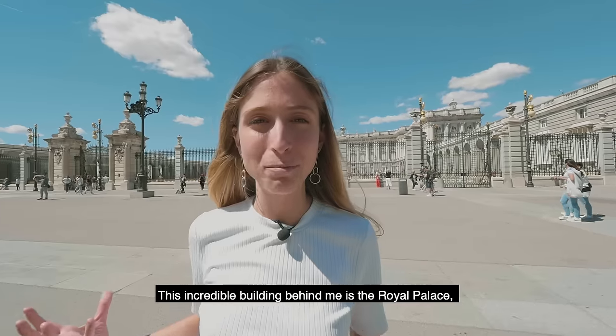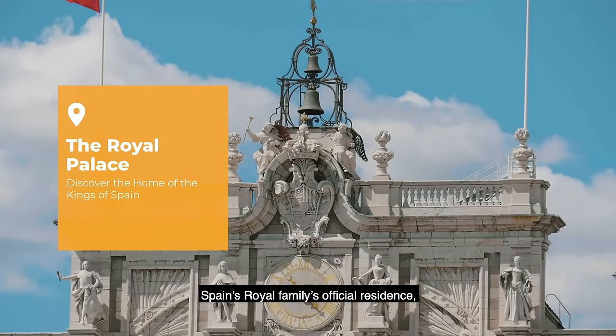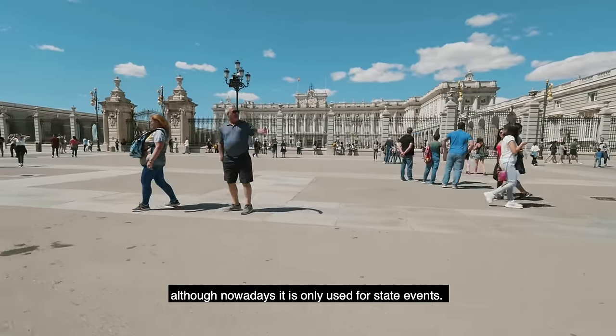This incredible building behind me is the Royal Palace, Spain's royal family's official residence, although nowadays it is only used for state events.